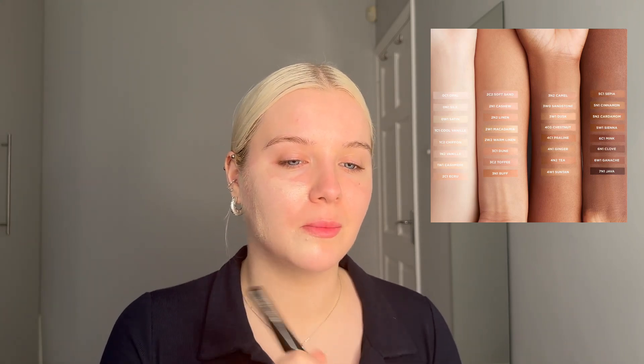My shade is 0N1. As I put it on I'll read you some facts — there are 32 shades, I'll put up a picture of the shade range now. I've done about two pumps in my hand and I'm going in with the Real Flawless Foundation Brush. I bought this brush without the foundation just because of how soft it was. I love it with the tinted moisturizer too.